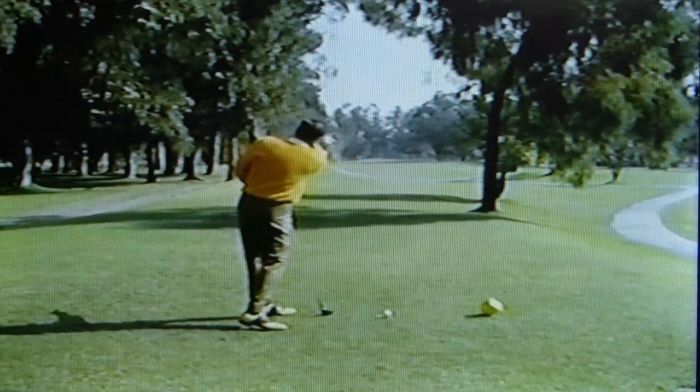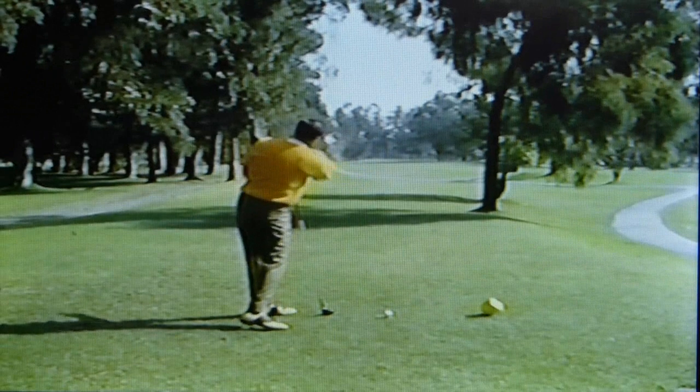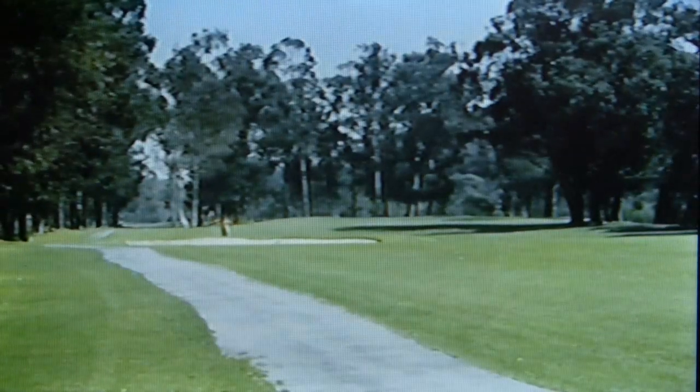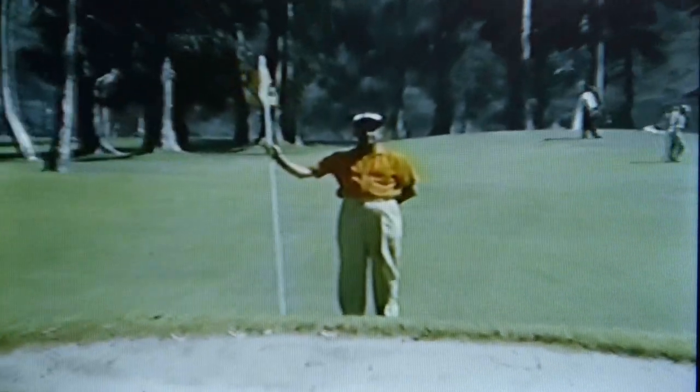On the other hand, if I hook or even draw the ball a little too much, I'm liable to end up in the forest of tall trees to the left. And to add spice to the picture, there's a sand trap with a high bank about 200 yards out, just in front of our caddy there, to catch a short drive.